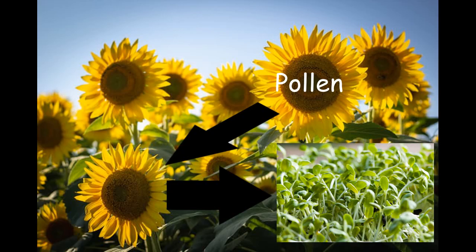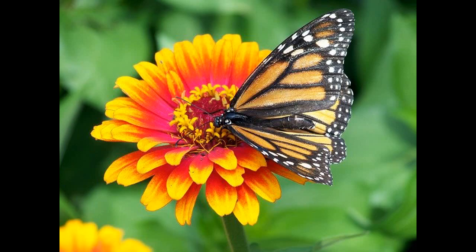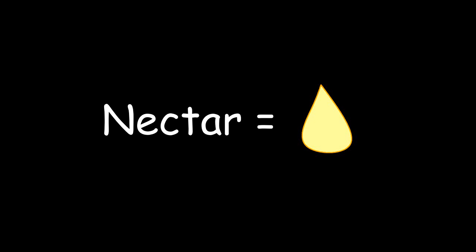For certain plants to make new baby plants, they must get pollen from another plant. Pollen is a powdery substance that plants make, and since plants can't go walking around to get the pollen, they need a little help. That's where butterflies and other pollinators come in.